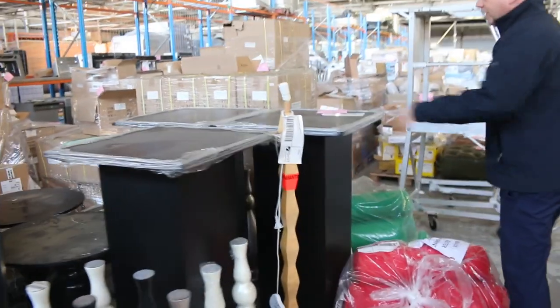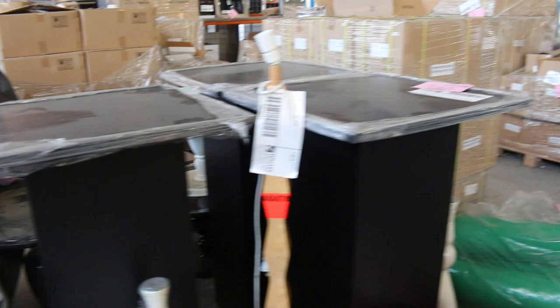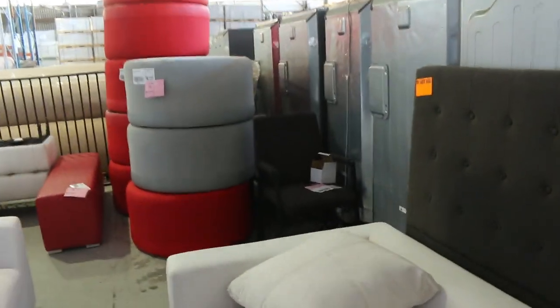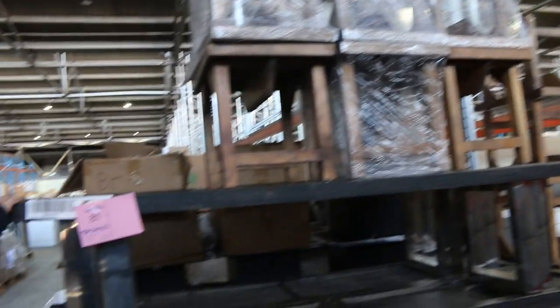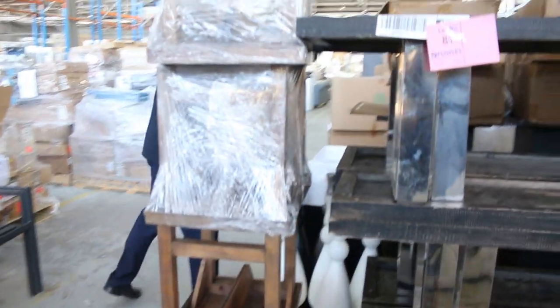More unreserved ex-hire furniture — some bar tables. I think there's about eight of those bar tables all starting away at $1, no reserve. Plenty more over here — more unreserved ex-hire furniture. Beautiful big auction this week, folks. Across here, more of that unreserved furniture — looks like some benches, seating benches.